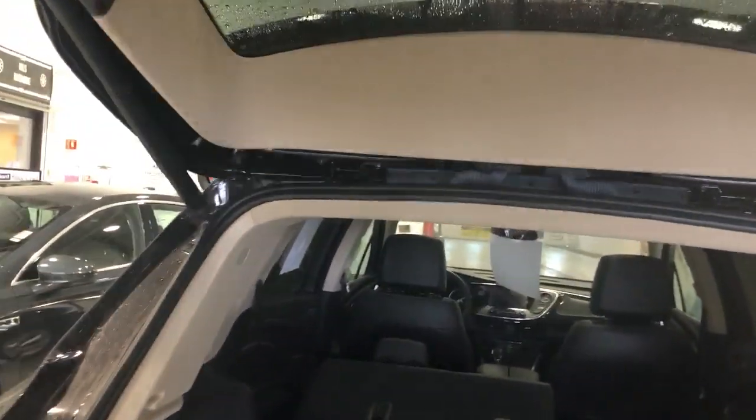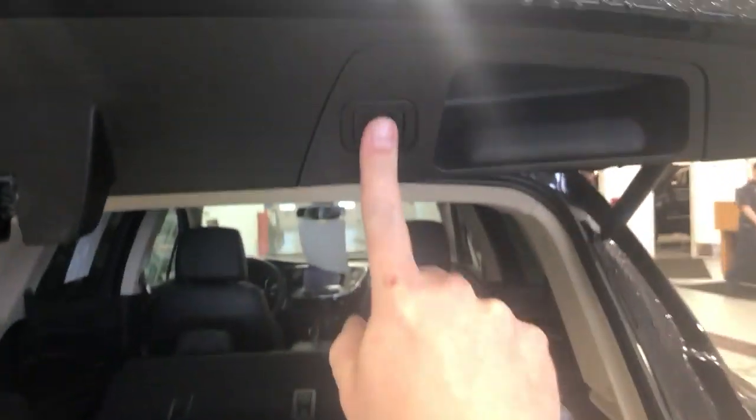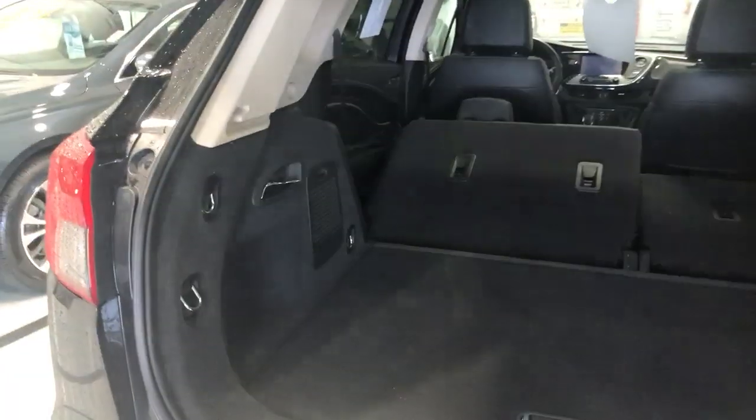The liftgate is programmable so we can set it at any height, say like halfway down. Simply hold the button, it'll flash and beep twice, and now it's programmed to that setting.